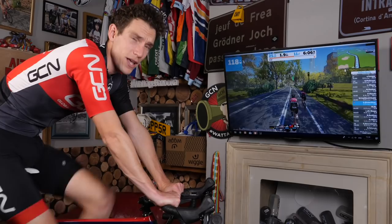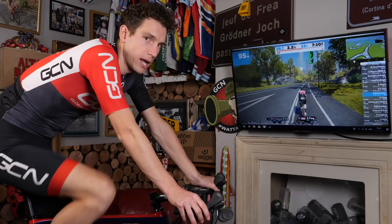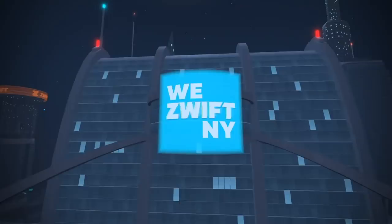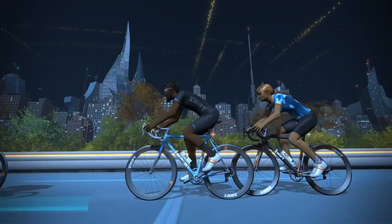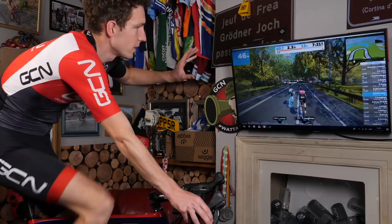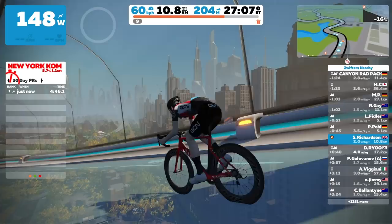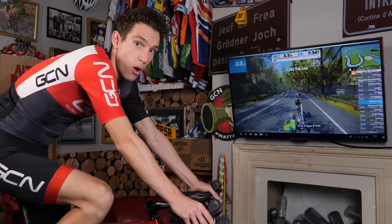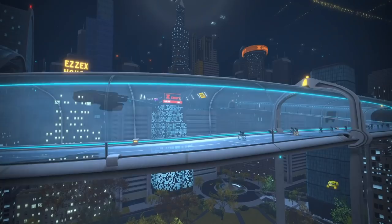Don't worry, Eric, we won't tell them when it was. This isn't New York as we know it though — this is New York 100 years in the future. That means Zwift have given themselves license to tweak the New York skyline ever so slightly, including creating some mega skyscrapers. There's also a load of Zwift takes on familiar New York scenes, like the horse-drawn carriages, which are now kind of electric hover horses.